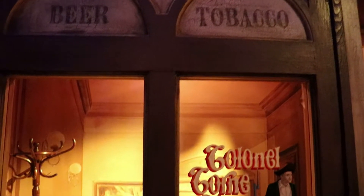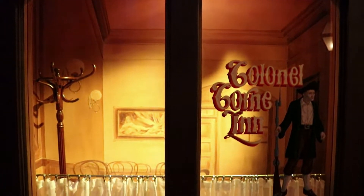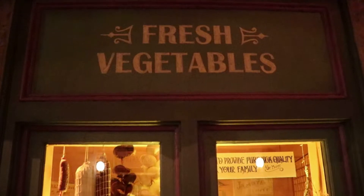I assume this is set in the latter half of the 19th century, and these facades are home to several common businesses that would have been staples of a small Ohio town like this.